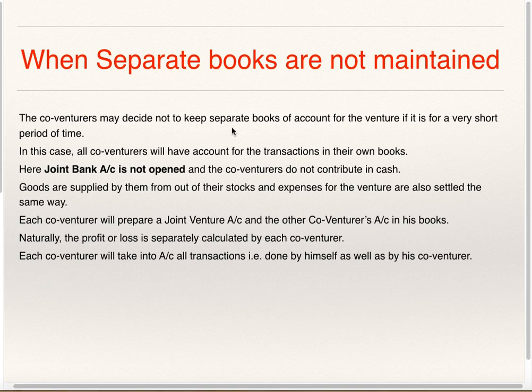The Co-venturer may decide not to keep separate Books of Accounts for the Venture if it is for a very short period of time. In this case, all Co-venturers will account for the transactions in their own Books. Here, Joint Bank Account is not opened and the Co-venturers do not contribute in cash. Goods are supplied by them from their stock and expenses for the Venture are also settled the same way. Each Co-venturer will prepare a Joint Venture Account and other Co-venturers' Account in his Books.